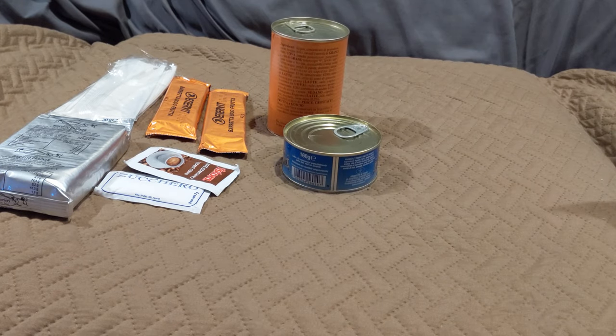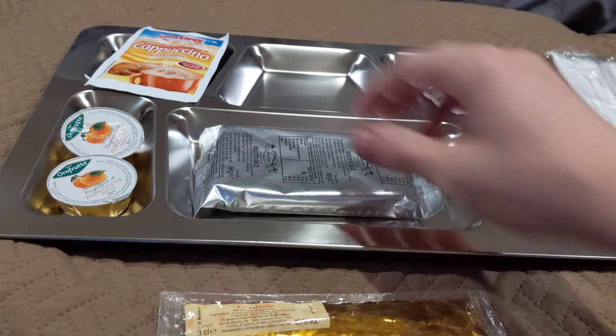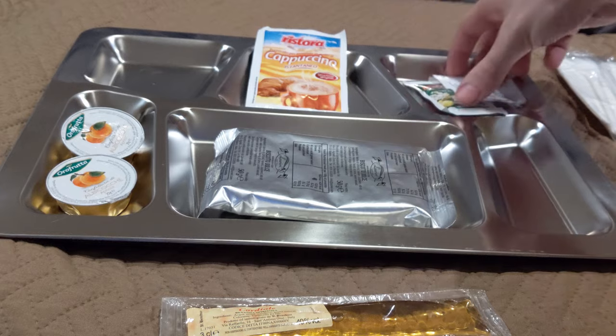We're gonna obviously start off by getting breakfast put together. We got breakfast ready to go — it looks really bare without all the extra accessories. Got the alcohol here, your biscuits, jam, tea. We're gonna go ahead and get these drinks going while the water is still hot.